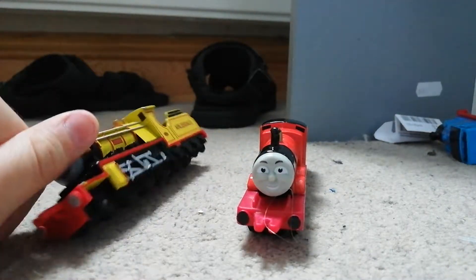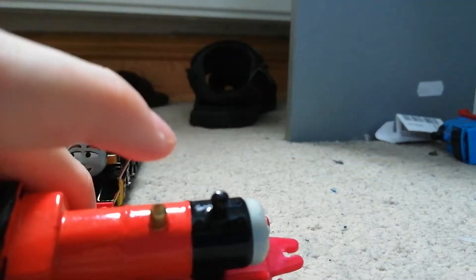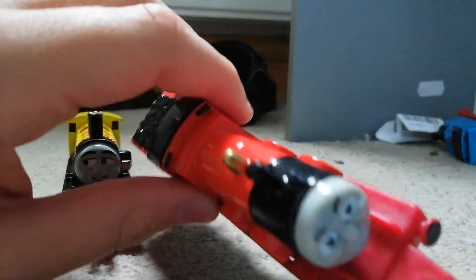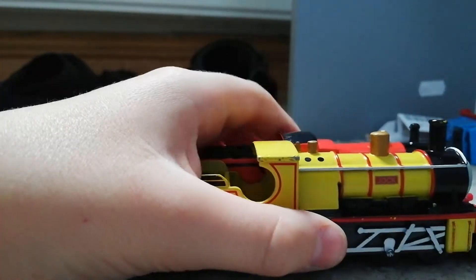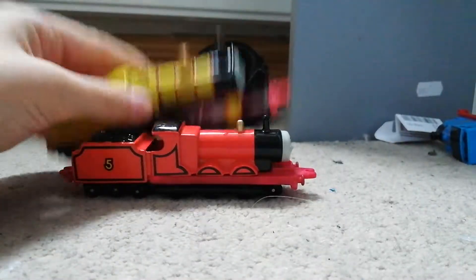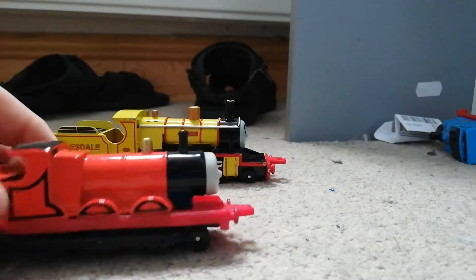I think Jock has more details on the funnel than James, because you can see a hole in his funnel where the steam comes out — but James doesn't. Also, Jock has a ginormous funnel and James has got a tiny one. And look at the domes — Jock's is really massive and James has a teeny tiny dome. What I just love about James are the wheels — I love how they did the three driving wheels and the little wheel at the front.